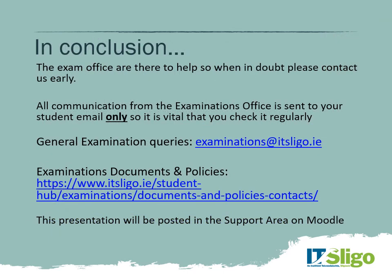In conclusion, I wish you well in your studies. Be confident in your own experiences — as online students, you bring a lot to the Institute. We look forward to working with you throughout your studies, and the exams office is here to help you. If in doubt, contact us as early as possible. The best way to contact us is through examinations@itsligo.ie. All examination documents and policies are available on the website, and this presentation will also be posted in the student support area on Moodle. Thank you for your time and I look forward to meeting you all in person.